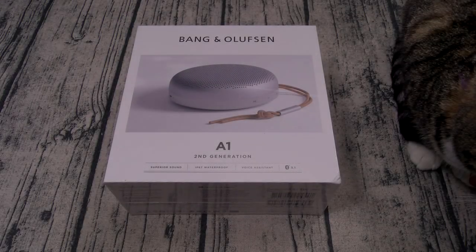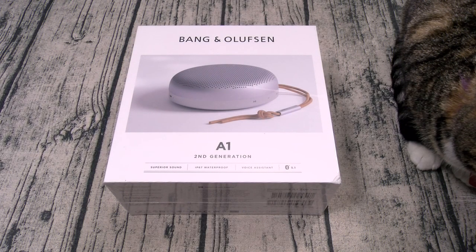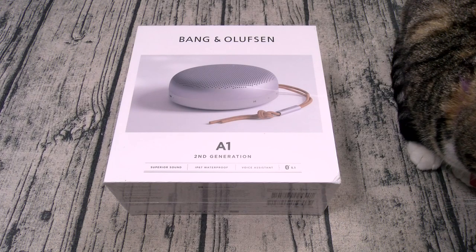Yo, what's up everybody? It's your boy Floss back again with another video and today we're gonna take a look at the Bang & Olufsen A1 second generation.